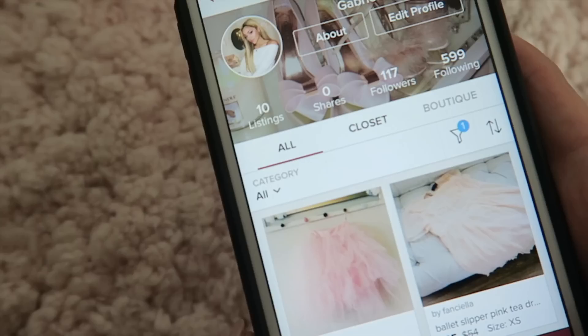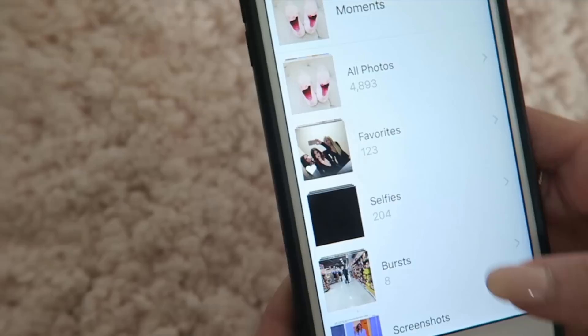My username is Fancyella — make sure to follow me. I'm going to show you guys how I post and sell.